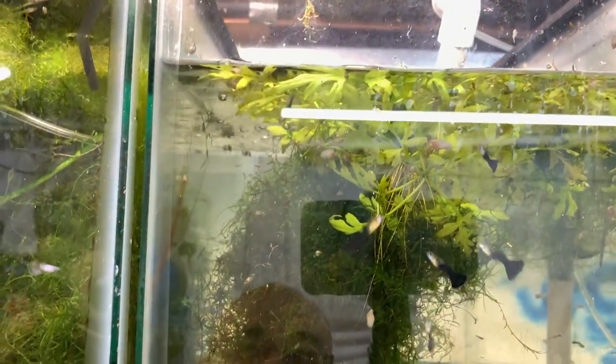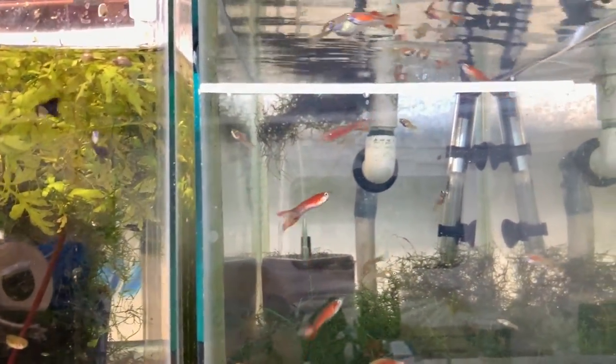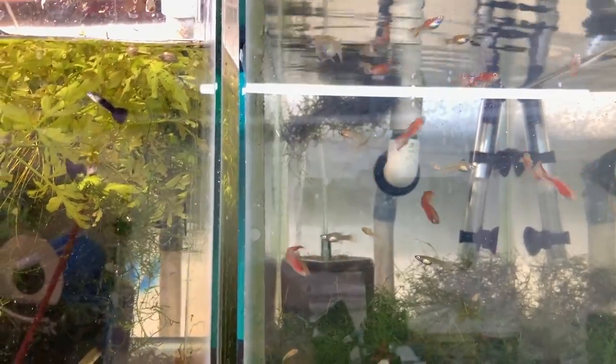Half black guppies with lots of fry here — not a big seller. The Tanaka maple leafs are doing well, very prolific, very hardy, very nice guppies.